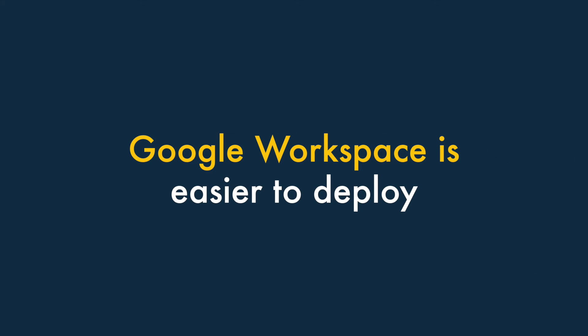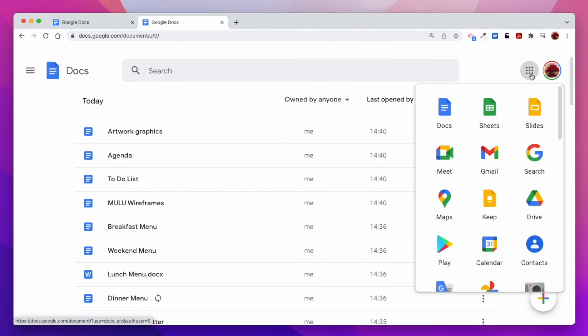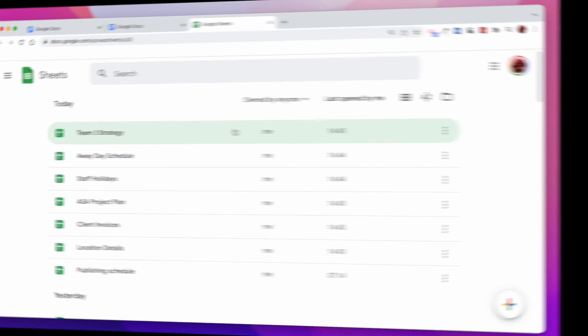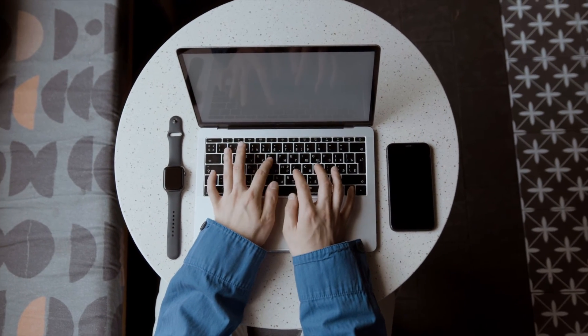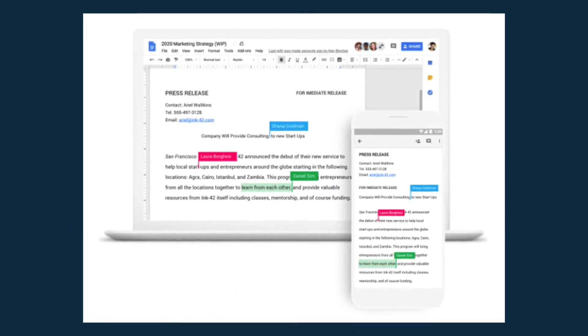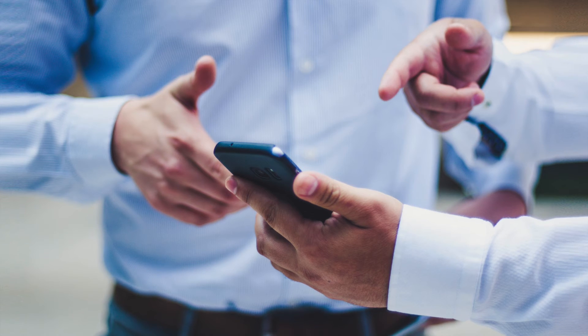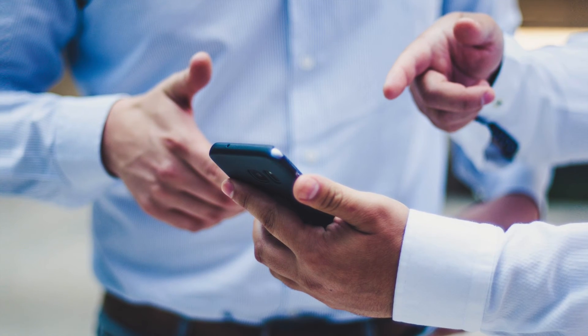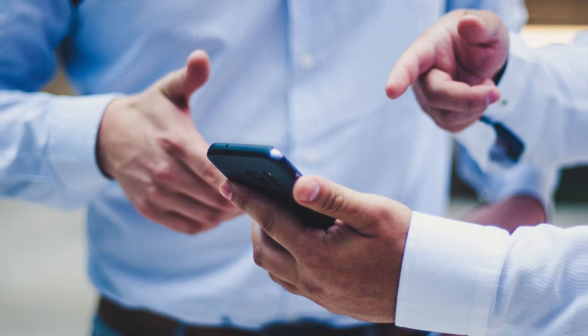Number three: Google Workspace can be easier to deploy, maintain and support. Because Google Workspace is entirely browser-based, there's nothing to install or update locally. And it won't matter what devices your team uses — Google Workspace will look, feel and function exactly the same. This can make supporting your team much easier, because everybody will be using the same software, not lots of different versions of it.